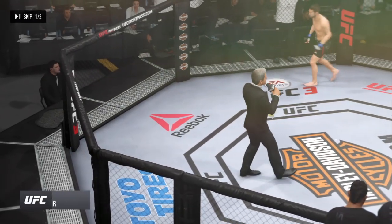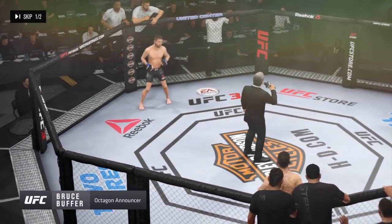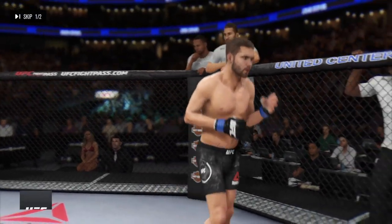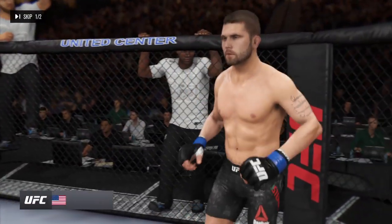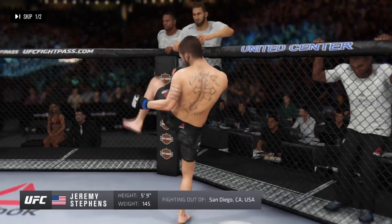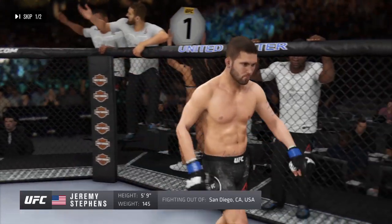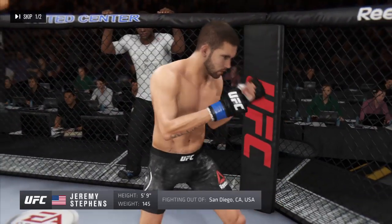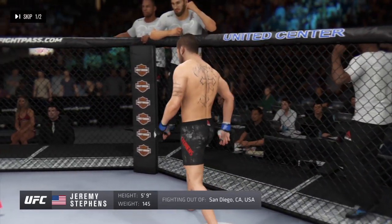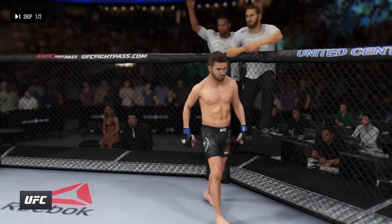Ladies and gentlemen, this fight is three rounds in the UFC featherweight division. Introducing first, fighting out of the blue corner, a kickboxer holding a professional record of 27 wins and 15 losses. He stands 5 feet 9 inches tall, weighed in at 145 pounds, fighting out of San Diego, California — Jeremy Lil Heathen-Stevens.